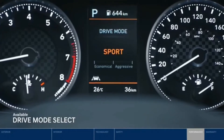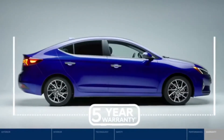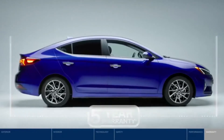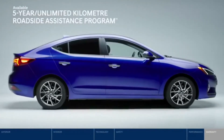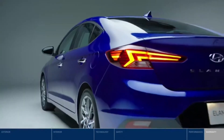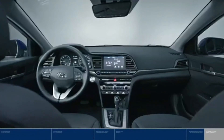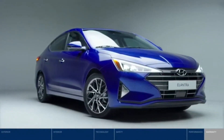Get peace of mind knowing the Elantra is backed by one of the best warranties in Canada, and the five-year unlimited kilometer roadside assistance program is available 24/7, letting you drive with confidence. For safety, comfort, and convenience that matches your lifestyle, it's hard to beat the 2019 Elantra.